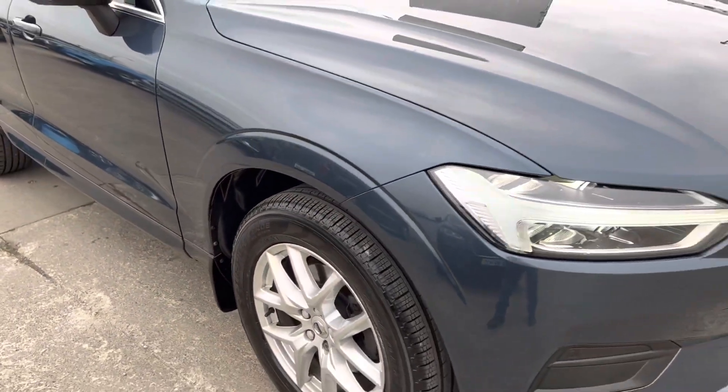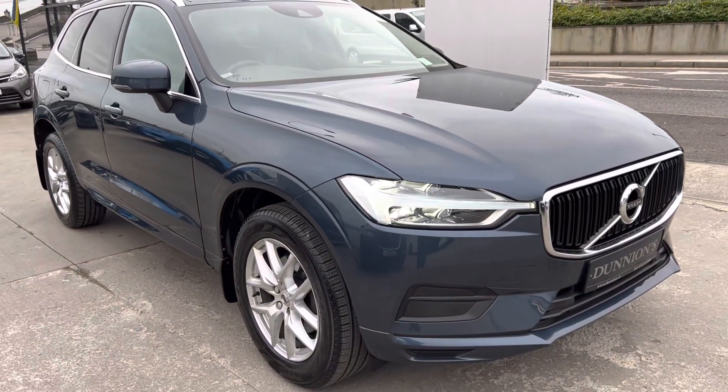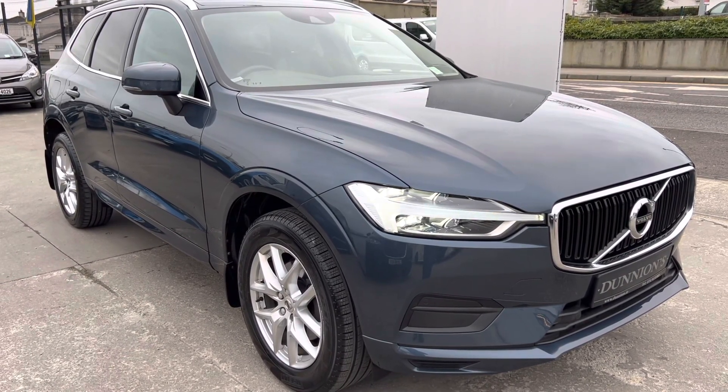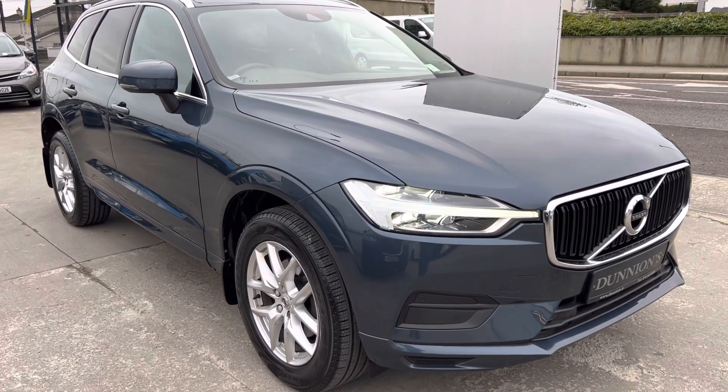We'll be selling the car with a six-month nationwide warranty. There are the LED daytime running lights and the Xenons at the front there as well. If you'd like to inquire about this car, please give me a ring on 074 913 1005. Thank you.